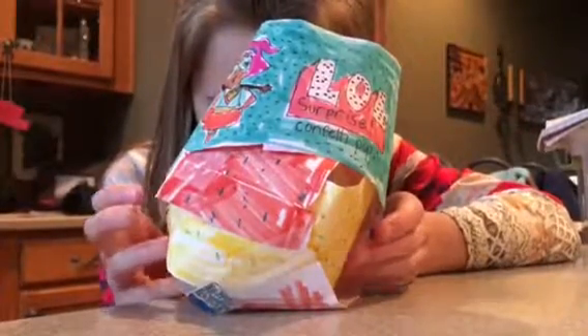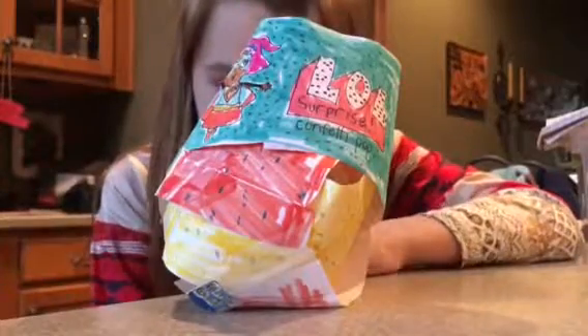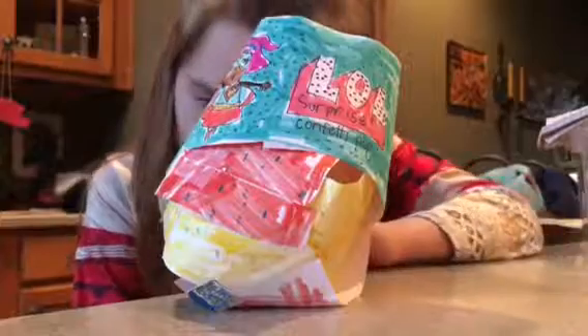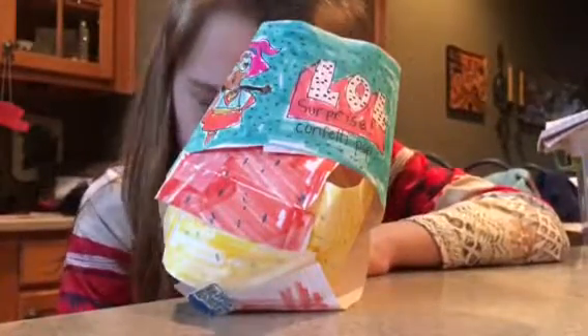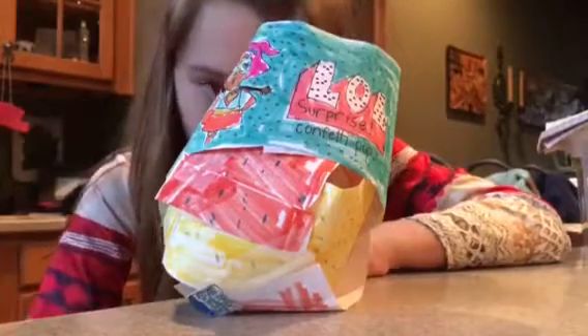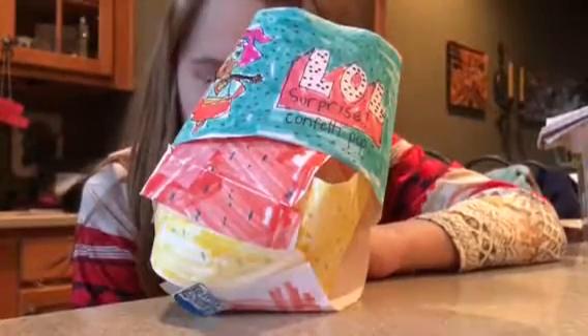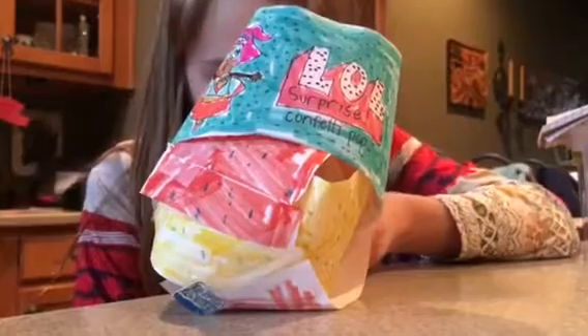Hey guys, welcome back to Cute Dolphins Forever! I am super excited that my friend's birthday is coming up and she already chose the theme: girl power. To celebrate, I thought it would be super fun to make custom girl power LOLs. Inside this ball is the doll that my friend made for me. If you'd like to see the ball that I made for my friend, you have to check out her channel, which is Dolphins Reality TV.